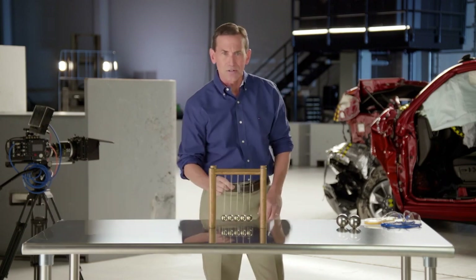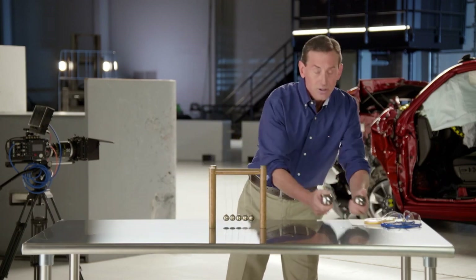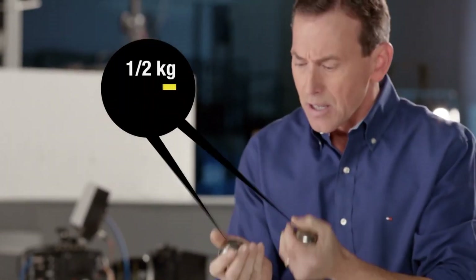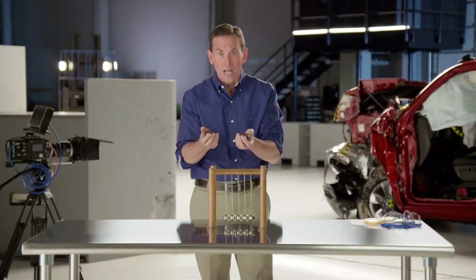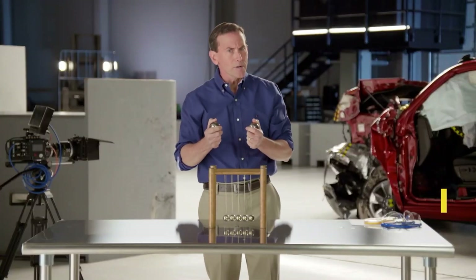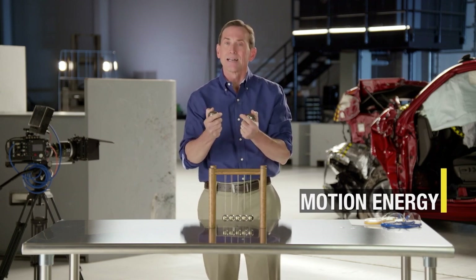Now let's take a closer look at a collision between two larger steel spheres. Each is about half a kilogram or one pound each. Now I'm going to use my energy to give them energy of motion. Do you remember what we call motion energy? It's kinetic energy.